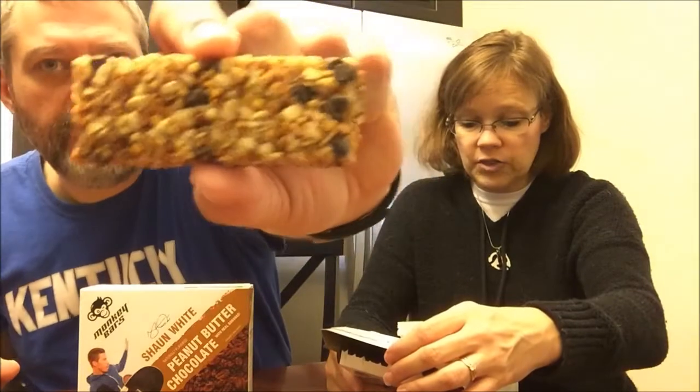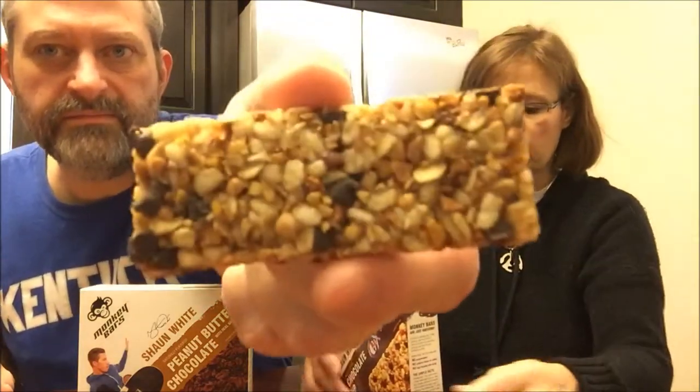They're not a huge bar — there are 70 milligrams of sodium. It smells really good. That's what it looks like. They're soft, like a cookie.